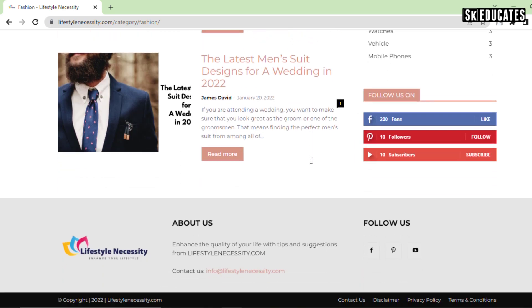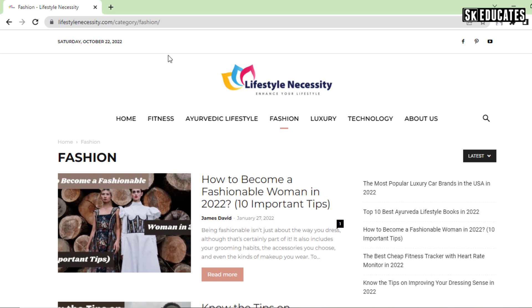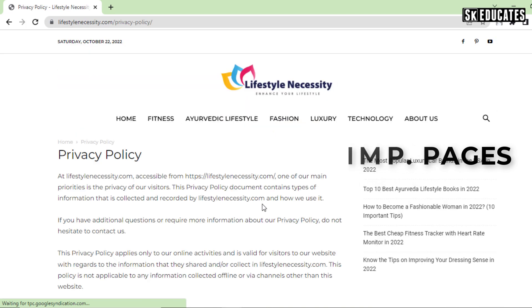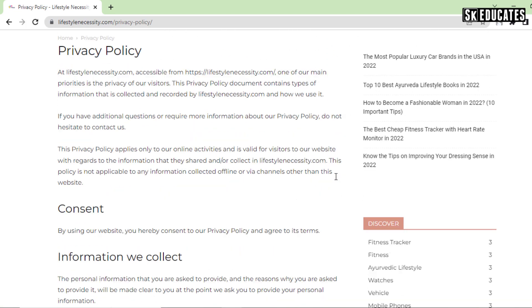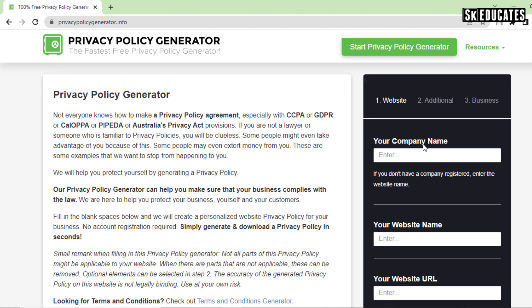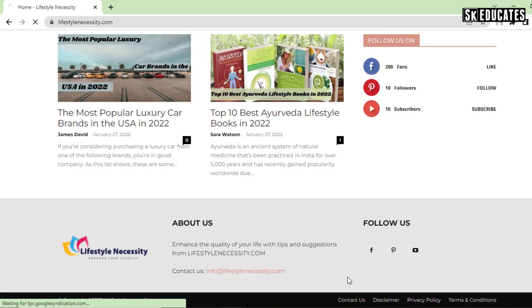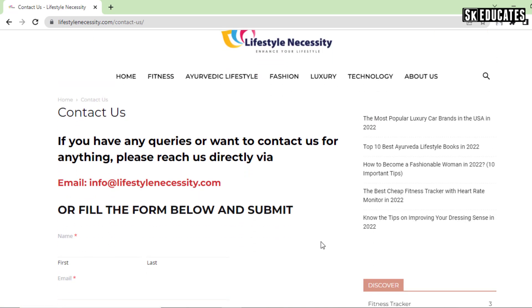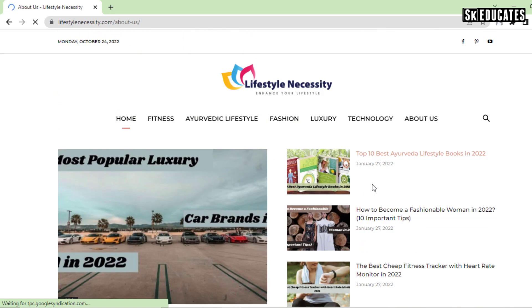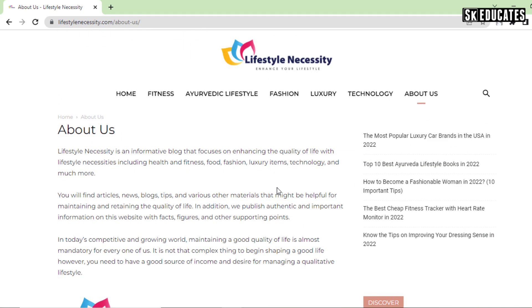The fourth step is creating pages like privacy policy, terms and conditions, disclaimer, contact us, and about us. Make sure you have created and published all these important pages. You can easily create a privacy policy page by using online tools. For the contact us page, use contact forms and include your official email to which your visitors can send an inquiry. Likewise, publish a well-written about us page.